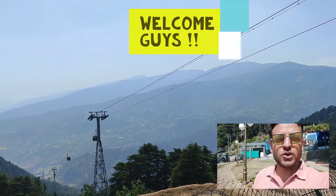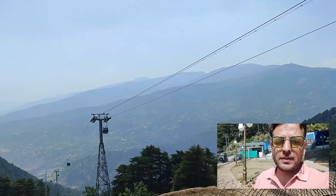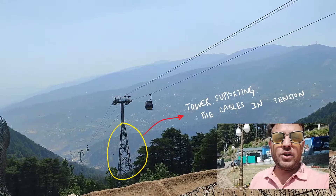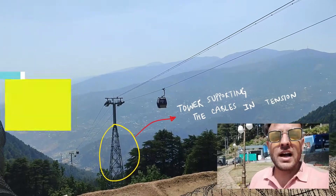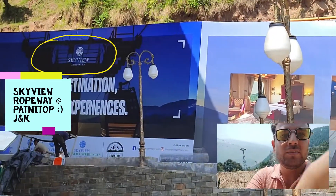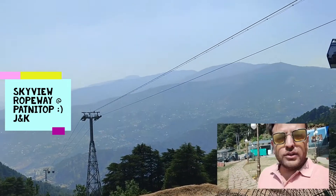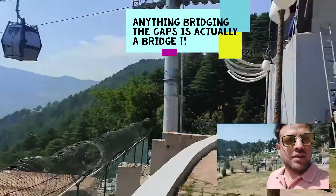Hello everyone and welcome back to another episode of All About Bridge Engineering. Today's content is a little different from what I generally post on this channel. Although it's not a bridge, it is bridging the gaps. I am at one of the ropeway locations situated in Patnita, up in Jammu and Kashmir. This is run by a private company called Skyview — Skyview Ropeway, situated in Patnita.